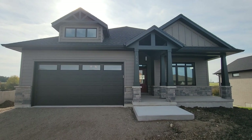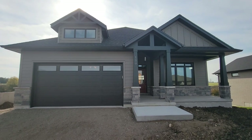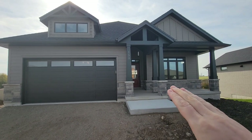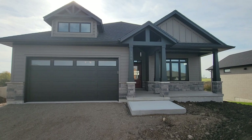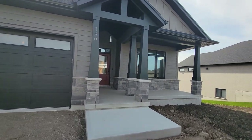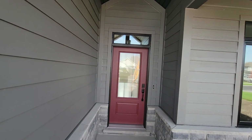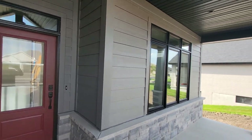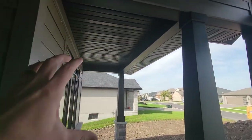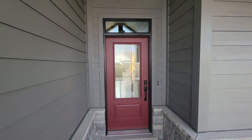Today is closing day on our custom home up here on Ridgewood Crescent. Before we go inside for the full tour, a couple of notes: it's a walkout bungalow with a nice dark gray and black accenting color scheme, a nice stone skirting, and a covered front porch. We have a nice red front door as an accent color, and the posts are all painted to match the soffit.